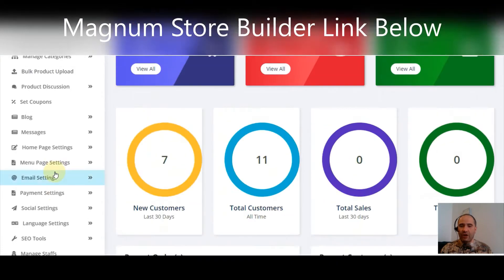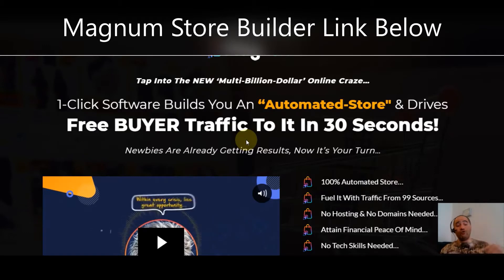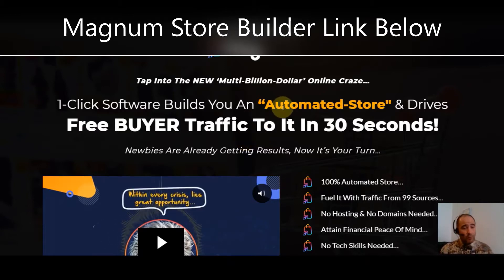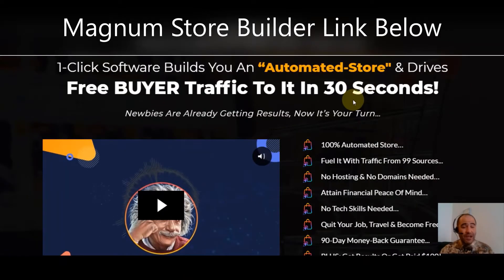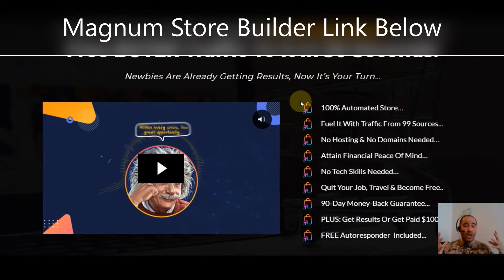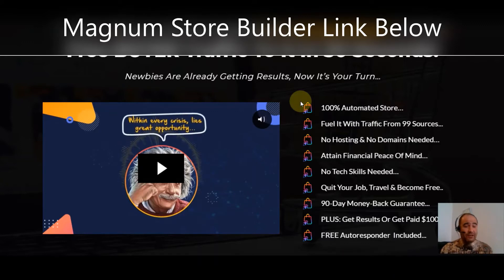Let's pop on over to the sales page. At any time during this video you can click the link below and grab your very own copy of Magnum and start building stores yourself. This is a one-click software that builds you an automated store and drives free buyer traffic to that store in just 30 seconds. Newbies are already getting results. This is a 100% automated store fueled with traffic from more than 99 sources — no hosting, no domains needed.